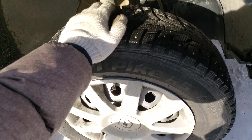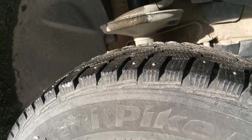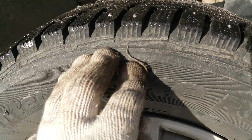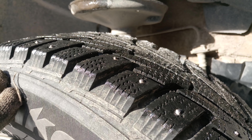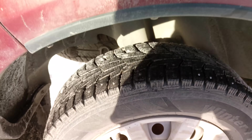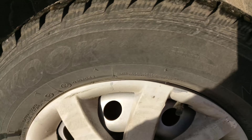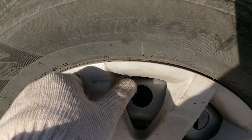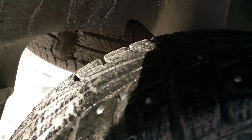Now let's jack up the other side and look at that wheel — whether it has play too. Maybe we need to replace both bearings at once. There is some play here, though you might not be able to see it. The rear wheel on this same side spins perfectly, no noise, no bearing hum, and no play either.